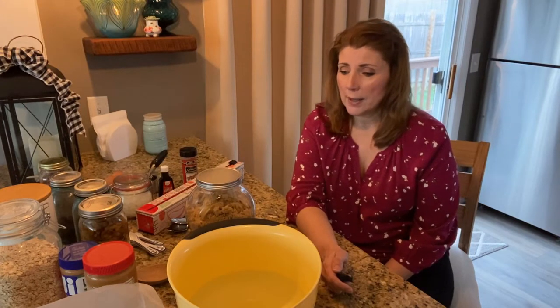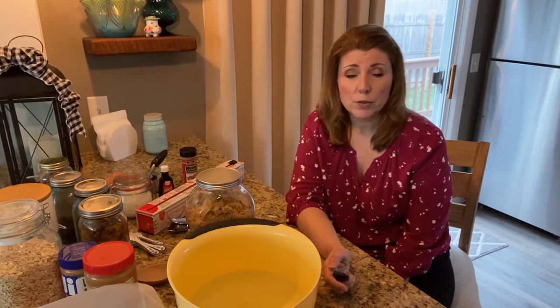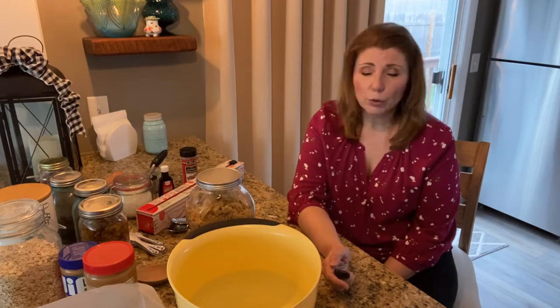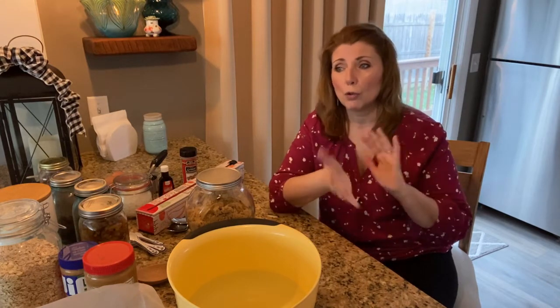So today I am making something a little healthier. I did some Christmas treats recently and, you know, it's all fun and games until you can't button your jeans. It's January, a new year, and lots of people make resolutions to eat healthier. This is a great quick breakfast — a peanut butter breakfast cookie. It's a perfect grab-and-go breakfast or grab-and-go snack.